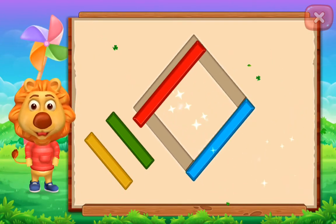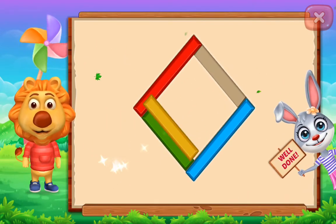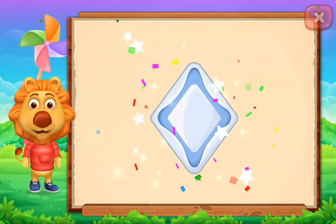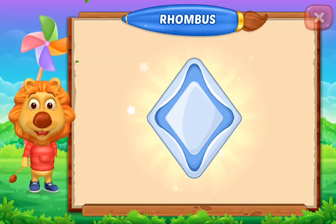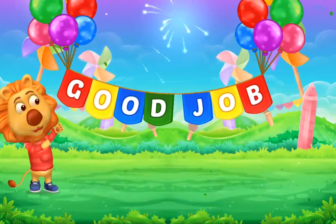Rhombus! Perfect! Well done! It's a rhombus! Rhombus! Good job!